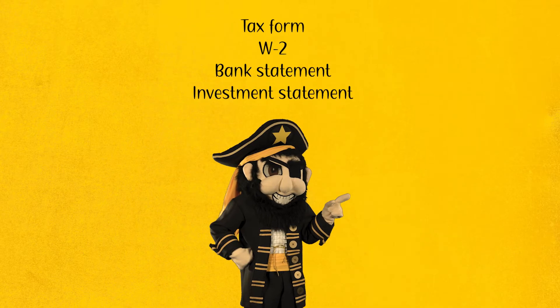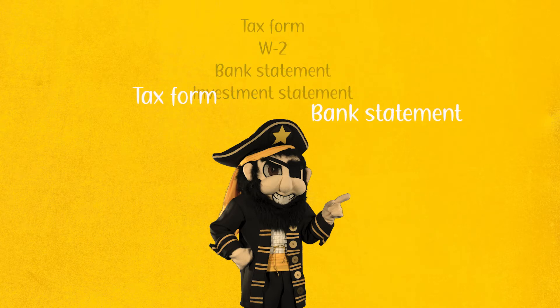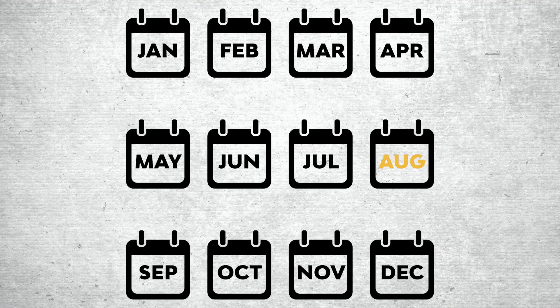If you're an independent student — meaning you are married or at least 24 years old — you'll need only your tax and bank statements. If you're applying to Southwestern for the fall, you can submit the FAFSA as early as the previous fall.